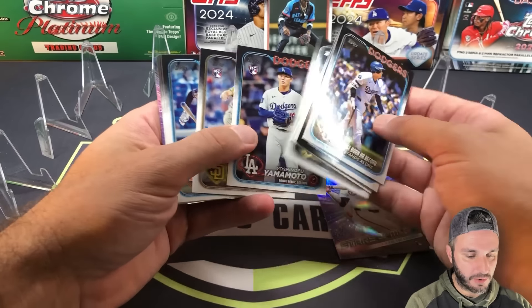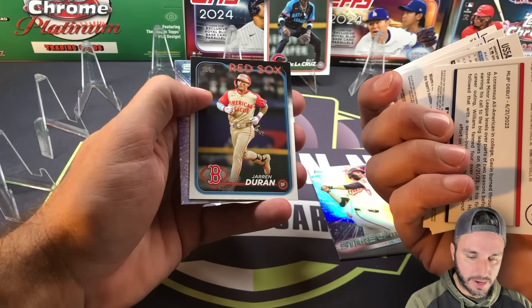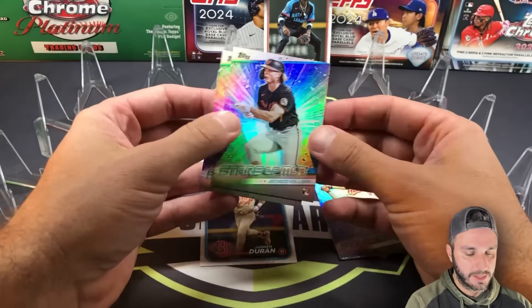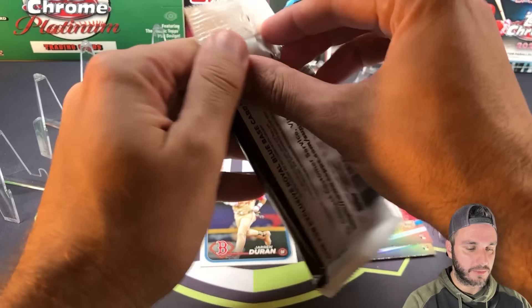Pack two had the same coalition at the end, just an All-Star insert — Jarren Duran, Jackson Holliday, and Austin Wells. That was not a good pack.